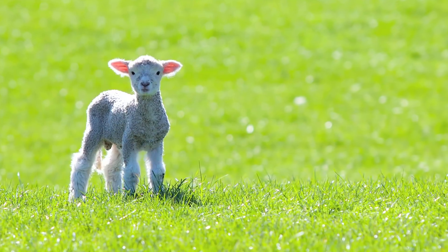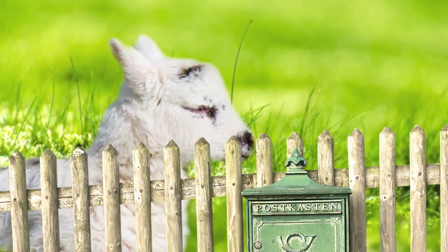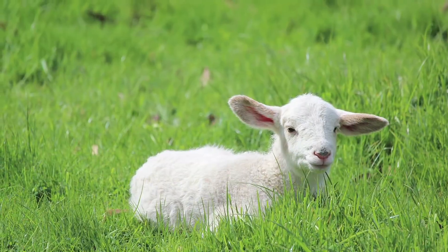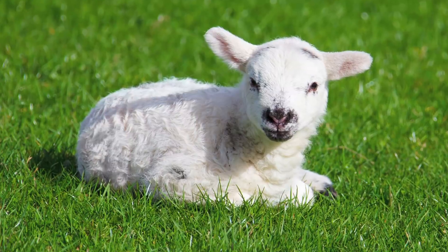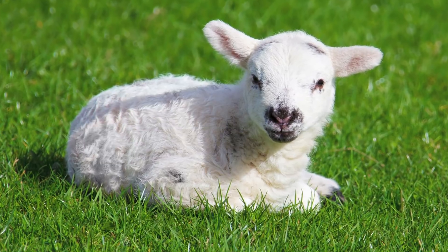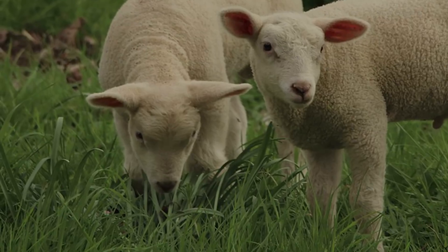Even when fully grown, Baby Doll Sheep only stand 18 to 24 inches high, so you're not going to need a big barnyard fence to keep them in. They are often used as so-called organic weeders, since their small size means they won't trample any plants that farmers don't want them to damage. If you're tired of mowing your lawn all the time, a Baby Doll Sheep could keep that under control for you as well.